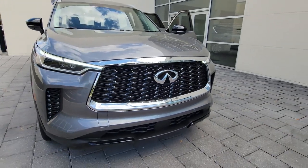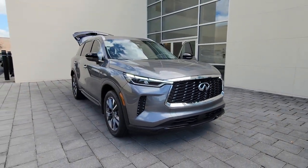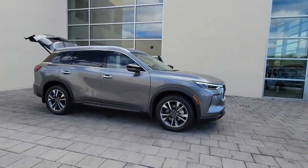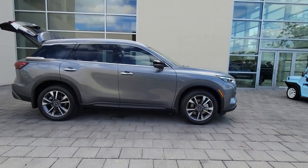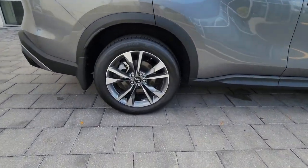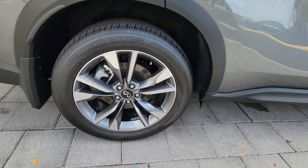You just found the 2023 Infiniti QX60. Take a moment to view this family-friendly Infiniti QX60, the premium three-row luxury SUV that prioritizes comfort, safety, and performance so you can make the most of your time on the road.